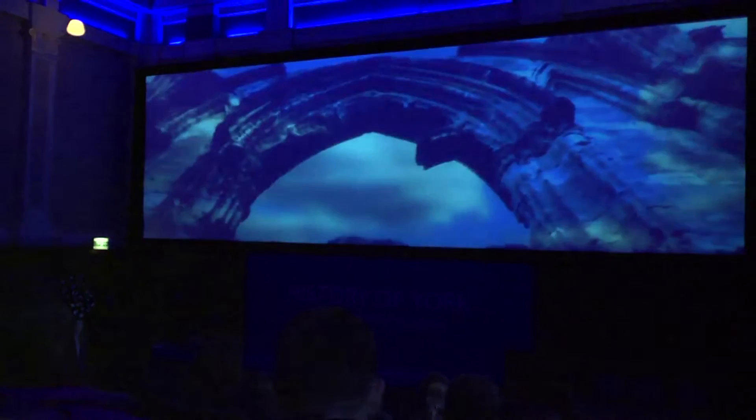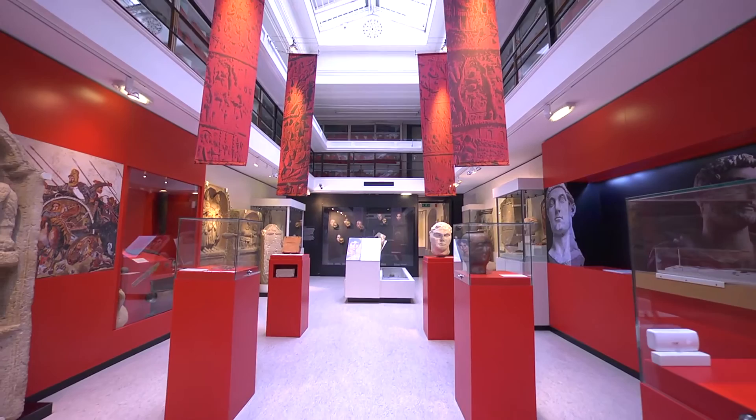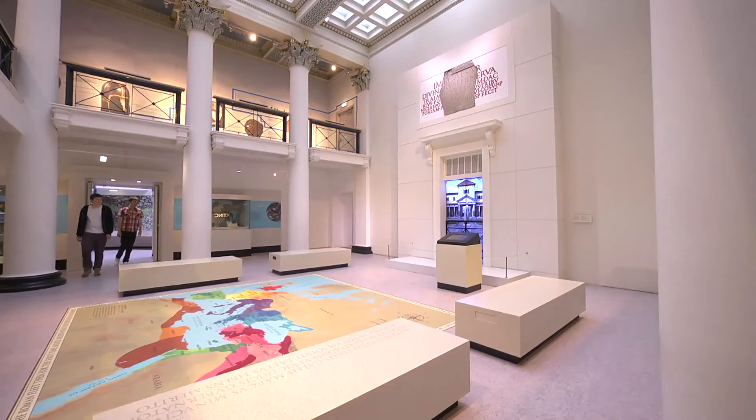Discover the real story of Eboracum in the Roman York Meet the People of the Empire Exhibition. The displays and interactives tell the stories of some of Eboracum's many citizens from all over the world, through the artefacts they left behind.